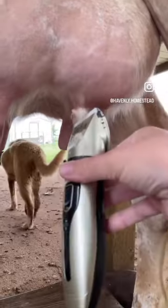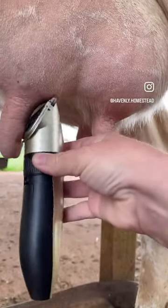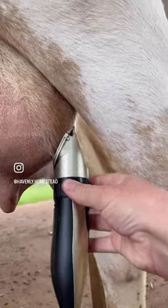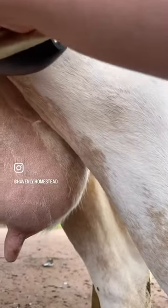The benefits from keeping this area around the teats and the whole udder trimmed are that the hair is not there to fall into your milk, to get pulled while you're milking, or to collect particles of dirt or dust to make it harder to clean. It's just much more sanitary all around.